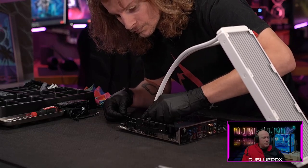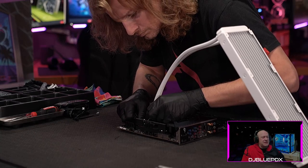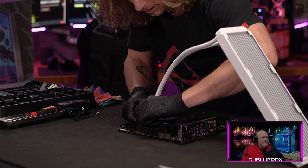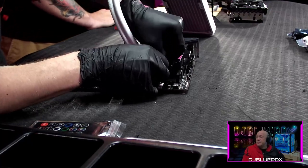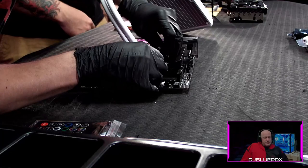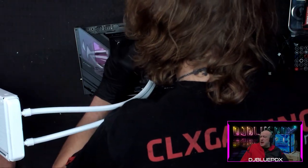Now we're getting the power cord for the pump. It's important to get that cable out of the way — not just for aesthetics, but also so it's not sitting on top of your processor where it could get melted.